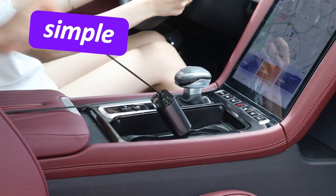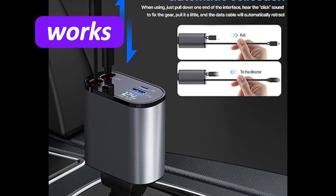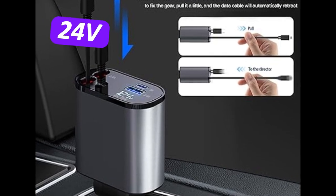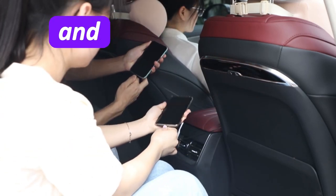Using it is simple — just plug it into your car's cigarette lighter socket and you're ready to go. It works with both 12V and 24V vehicles, making it compatible with cars, trucks and SUVs.